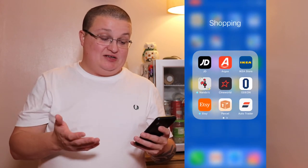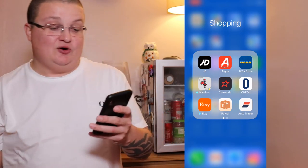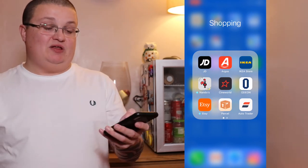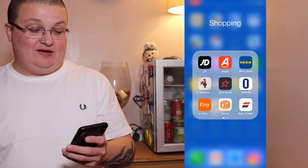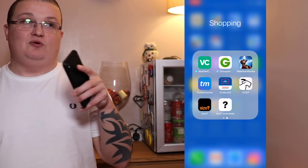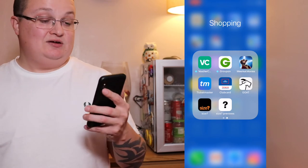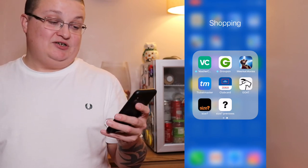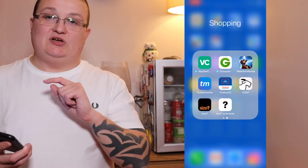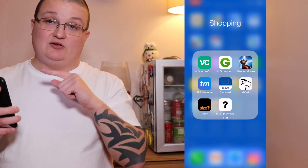Shopping folder — I've got JD, Argos, Ikea, Nandos, Cineworld, Odeon, Etsy, and Parcel. I want to switch delivery tracking but don't want to pay the £4.99 just yet. Auto Trader for when I'm looking at cars, Voucher Codes and Groupon, Meerkat Movies — I bought car insurance through Compare the Market and get Meerkat Movies with it. Ticketmaster for concert tickets, Tesco Club Card, Goat and Size for trainers and clothing. Size Previews lets you go in and be first to be notified if there's a Yeezy raffle.